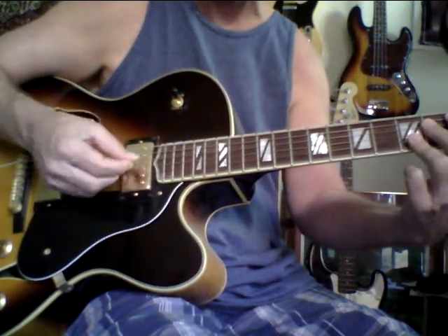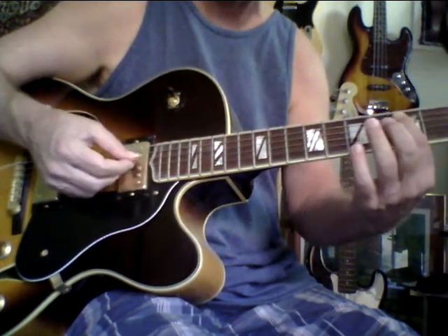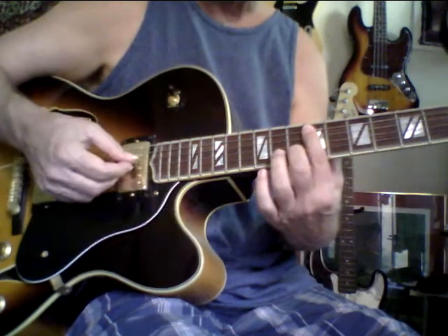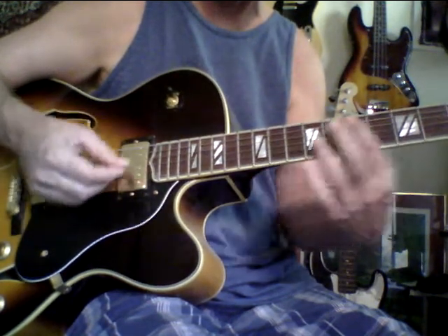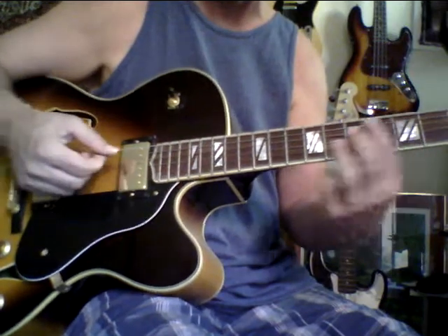It's got the major seven interval and the 13. The bass is moving down like a major third — kind of a nice movement. And sometimes with a jazz box, if you play a little softer, it tends to bring out the tone a little bit more. You kind of let the guitar and the amp do the work.